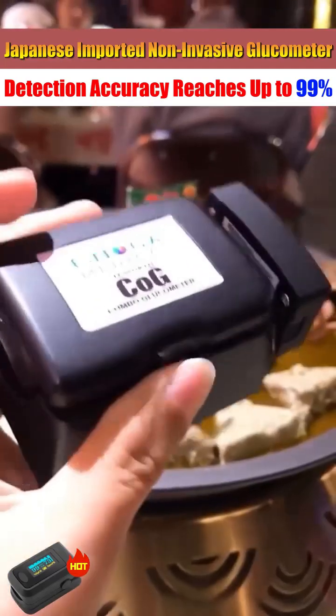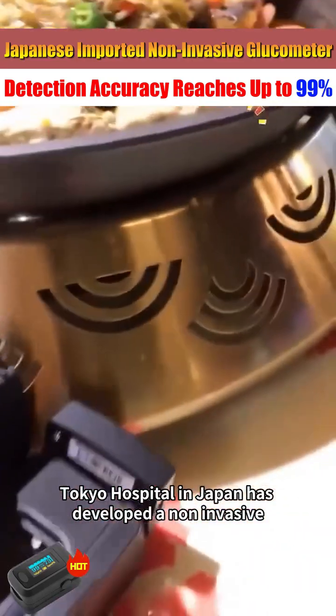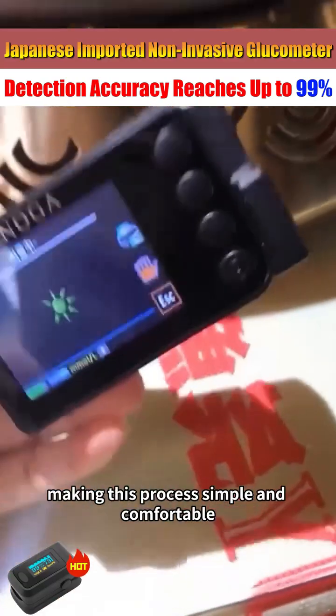When measuring blood sugar levels, how can it be done painlessly and accurately? Tokyo Hospital in Japan has developed a non-invasive glucometer for diabetic patients, making this process simple and comfortable.